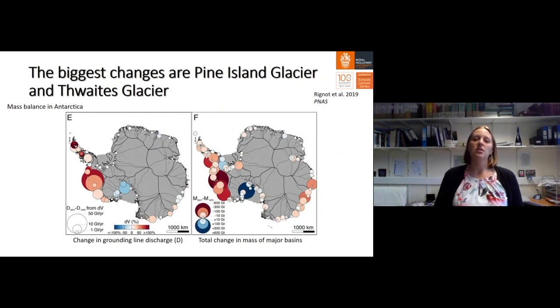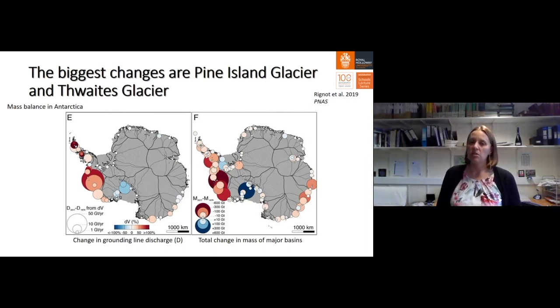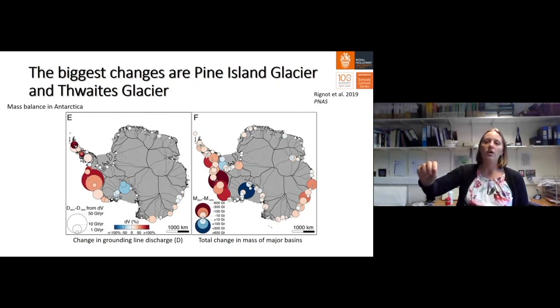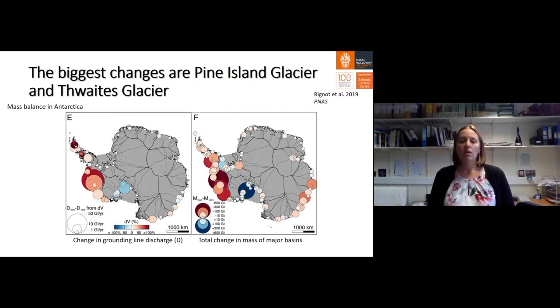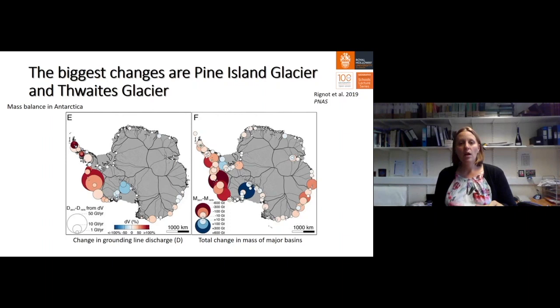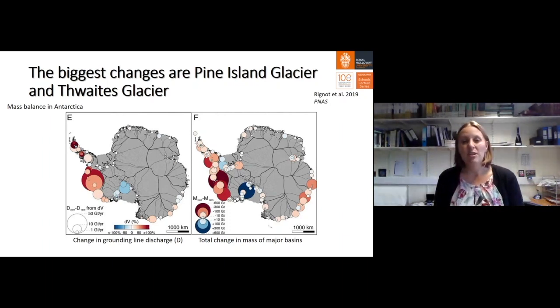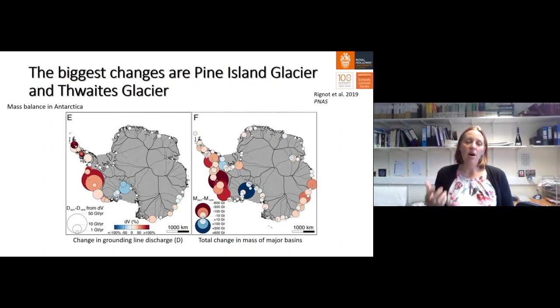The biggest changes are at two glaciers: Pine Island Glacier and Thwaites Glacier — the two biggest, fastest flowing, most important ice streams in Antarctica. Thwaites Glacier has an annual velocity of around 3,000 meters per year; a rock placed on the ice surface would move around three kilometers in just one year. In figure E, the circles show volumes of ice passing through the grounding line — blue indicates a decrease in ice volume over time, red indicates an increase in ice discharge. Pine Island Glacier and Thwaites Glacier have the biggest increases in ice discharge.